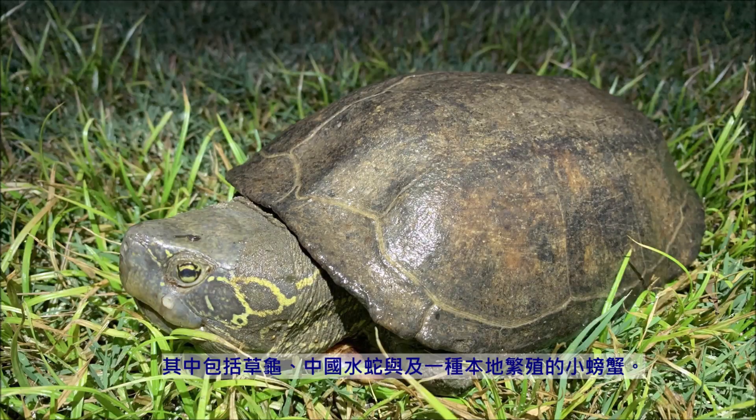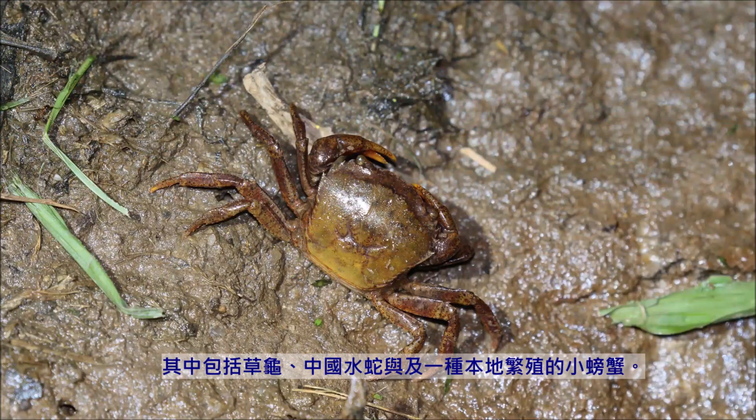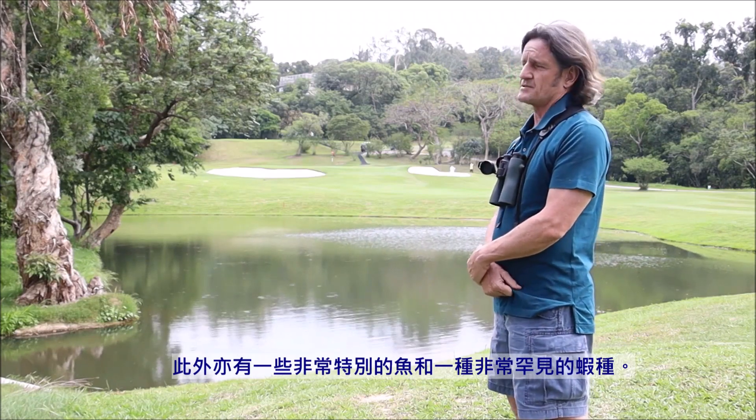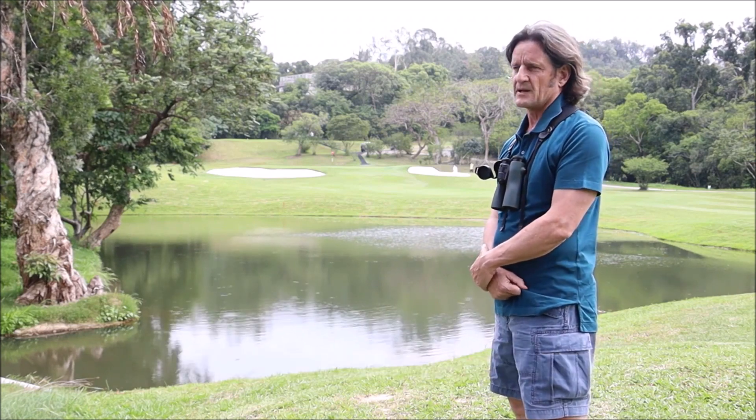Reeves terrapin, Chinese water snake, a very localised crab that is very important in this area, some fish, and a very rare — possibly undescribed — species of shrimp from here as well.